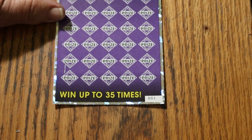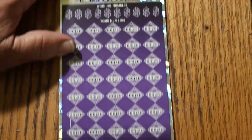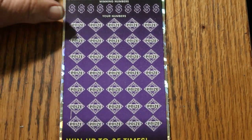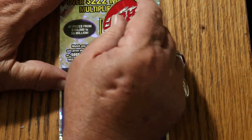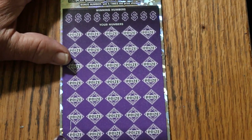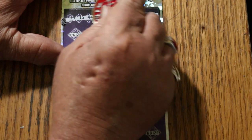I've done everything you can possibly do on this ticket, including claimers, but not a win-all. Now we'll check the bonus number: 24. And I have not hit a 500X on this ticket since May, so I am overdue.